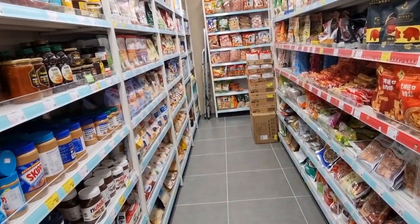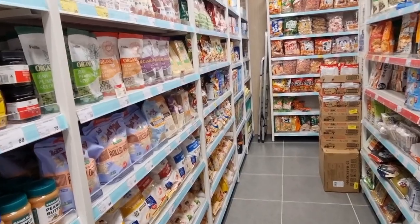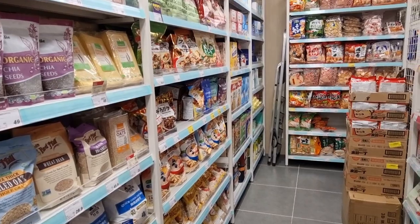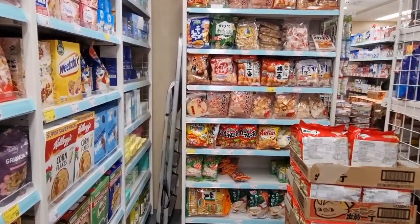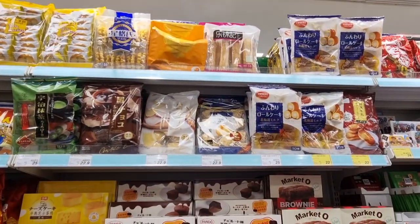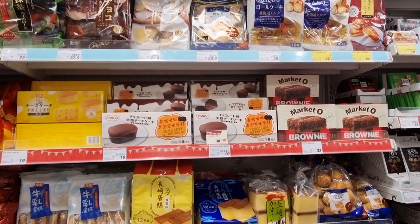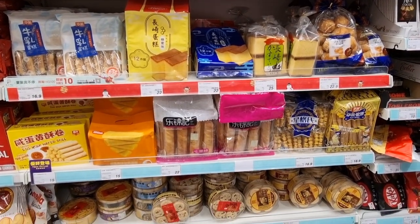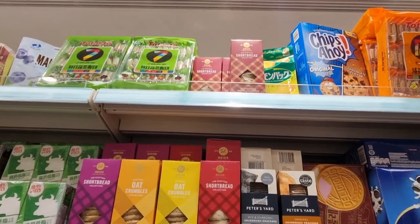They also have honey spreads, peanut butter, health foods, seeds, oats, Japanese snacks, American cereal, Japanese cakes, and some stuff from what I believe is a Korean brand.